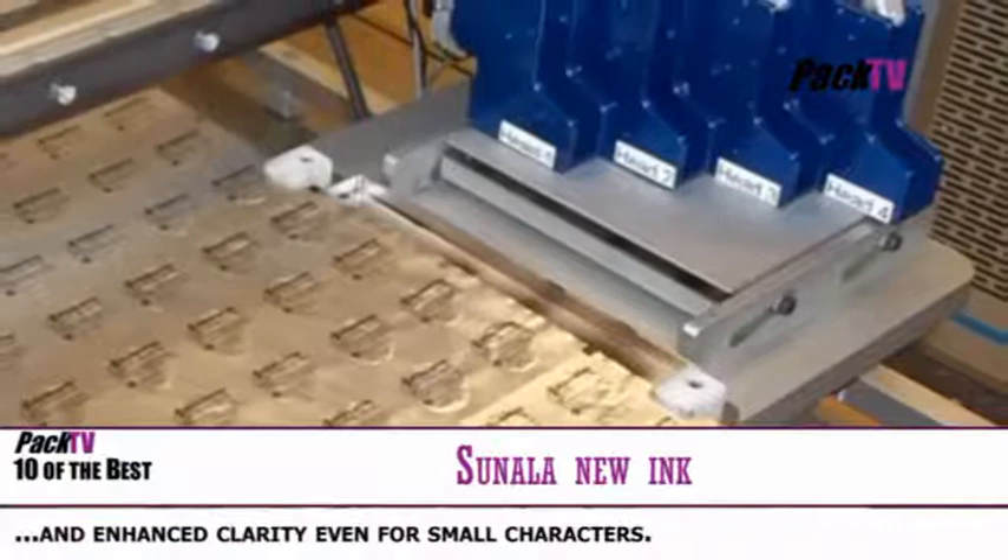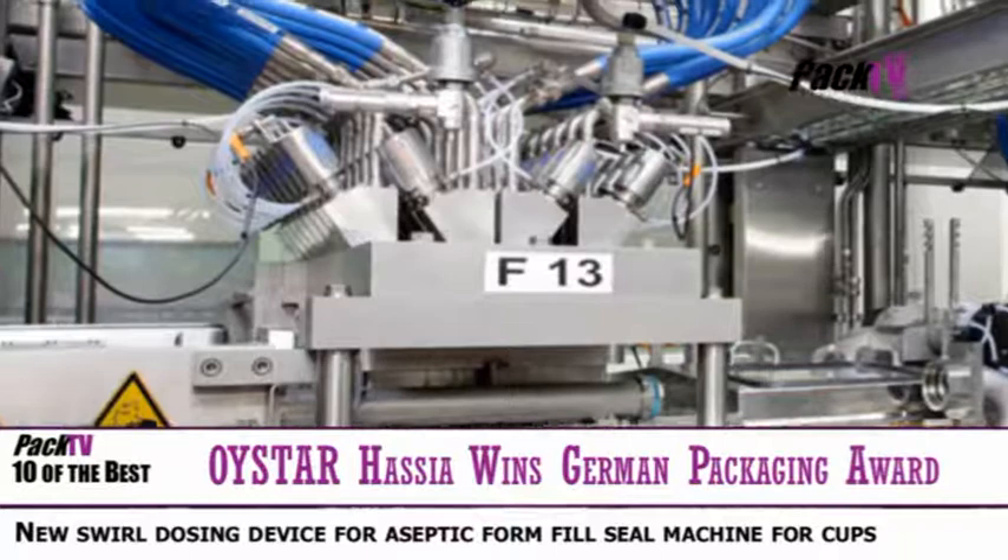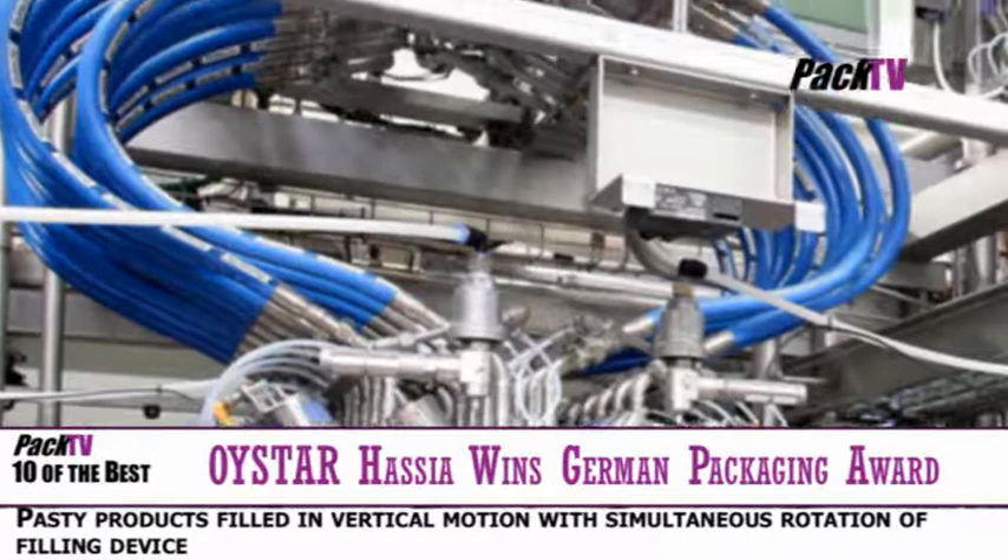Finally, congratulations to Oystar Hazier in the category of Mechanical Engineering for their German Packaging Award win. The award was presented for the newly developed swirl dosing device for an aseptic form fill seal machine for cups.